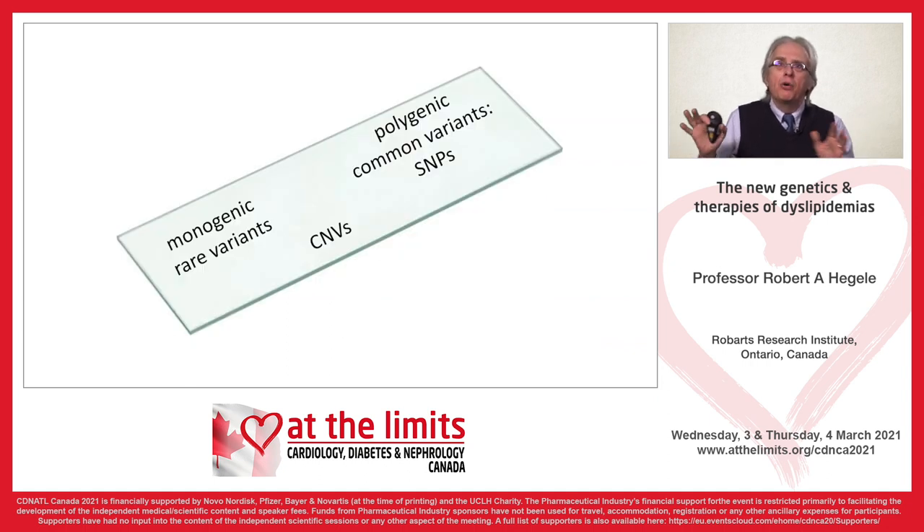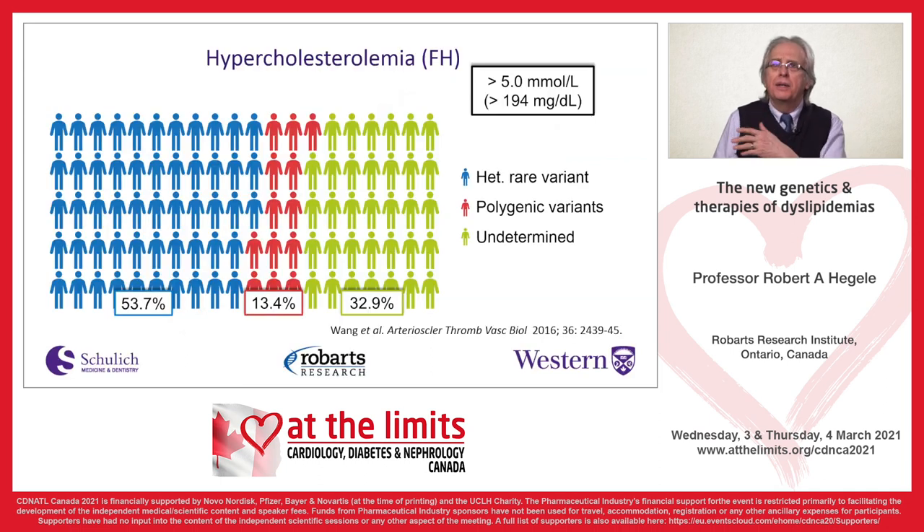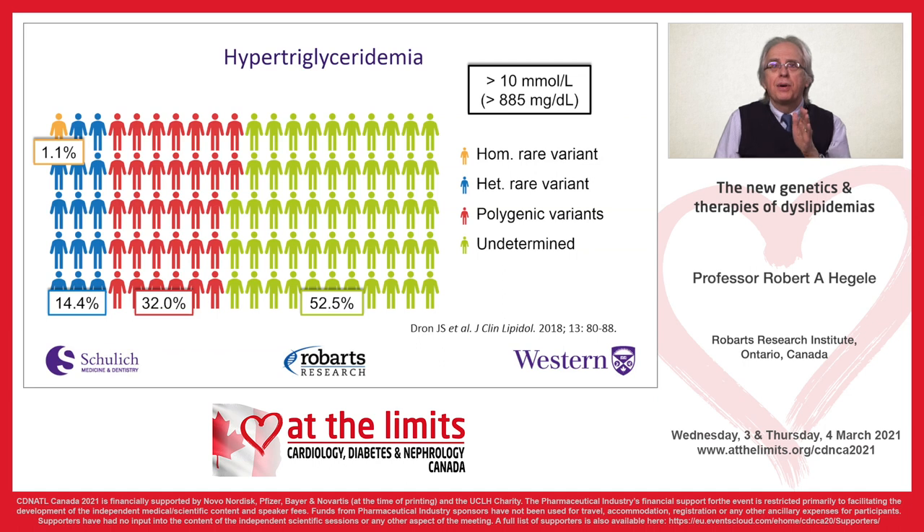When diagnosing these now, we need a methodology that detects both monogenic and polygenic forms. For familial hypercholesterolemia patients referred to my clinic, about 53% have a single gene variant — classic FH or a related gene — another 13% have polygenic hypercholesterolemia, and the other third we're still trying to figure out. For triglycerides it's different: only about 1.1% have the autosomal recessive Mendelian form, 14% are heterozygous, and the majority are actually polygenic.